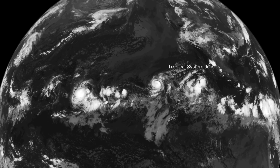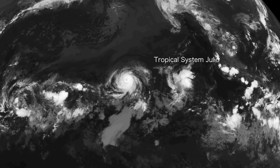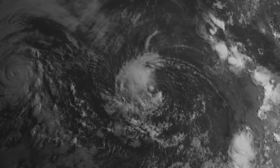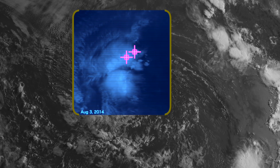So far, the record holder for TGFs is the rapidly strengthening tropical wave that later gave birth to Hurricane Julio. It produced four TGFs within 100 minutes. A fifth followed the next day, with nothing further.